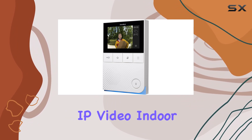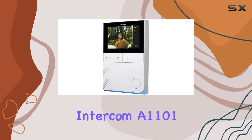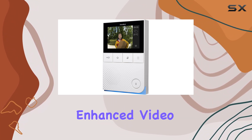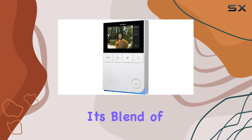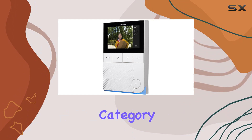Overall, the DoorBird IP Video Indoor Wall Station Intercom A1101 excels as a top choice for those seeking a dependable indoor intercom system with enhanced video capabilities. Its blend of features, ease of use, and warranty coverage make it a standout option in its category.